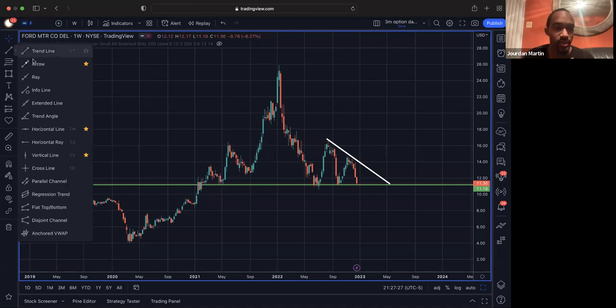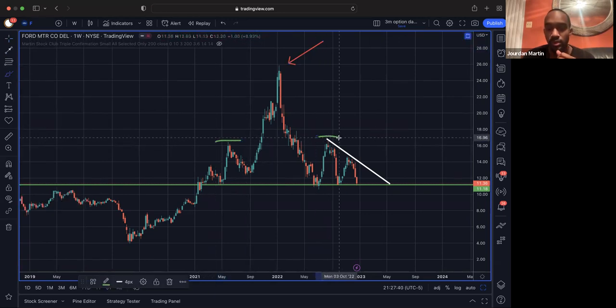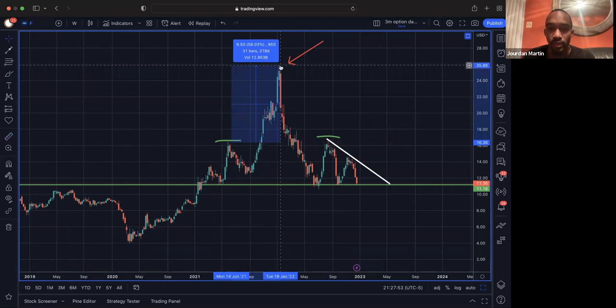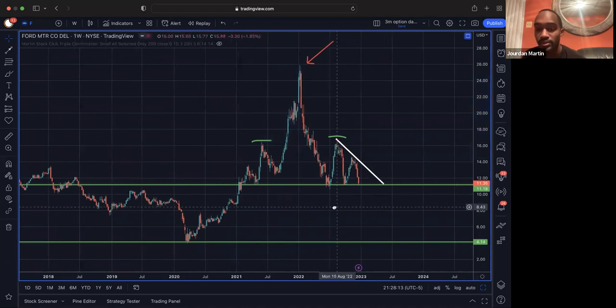We also have this huge head and shoulders pattern. We have our head here, shoulder one, shoulder two. Looking at that, we can anticipate a huge move down. I like to look at my first target being the head up, so that's $9. That really means this stock has so much room to drop. There's not that much room for it to drop $10 and really be safe. But we're looking like we can ultimately see a move back down to the $4 area it was at earlier in 2020.